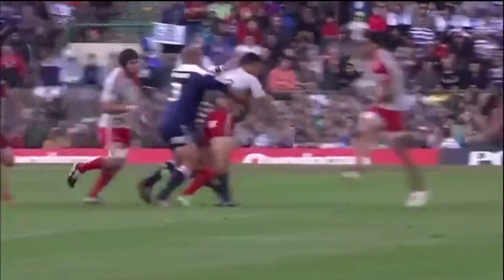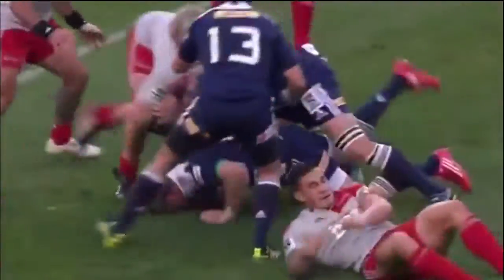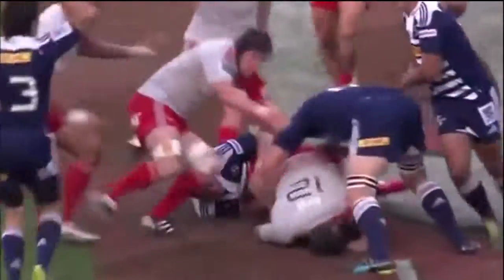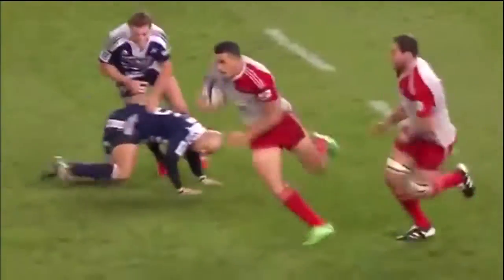Sonny Bill Williams has been the most talked-about man in Cape Town this week, and boy has he impressed. He's made some tackles, he's offloaded beautifully in contact — at times it has put the Crusaders under a little bit of pressure, but he also had a hand in the first of Wyatt Crockett's two tries, and it could have been a couple more.